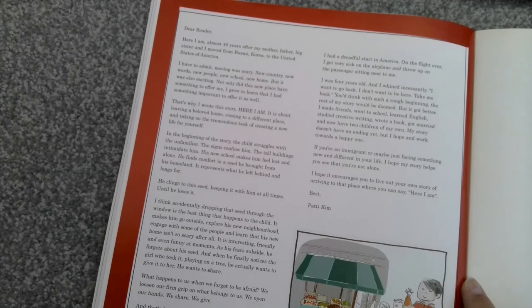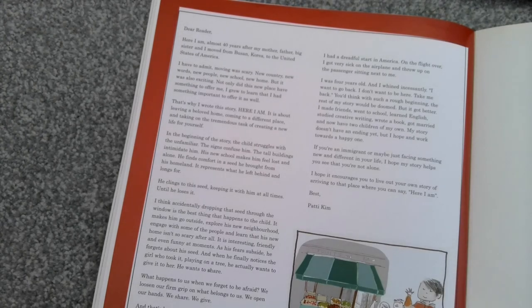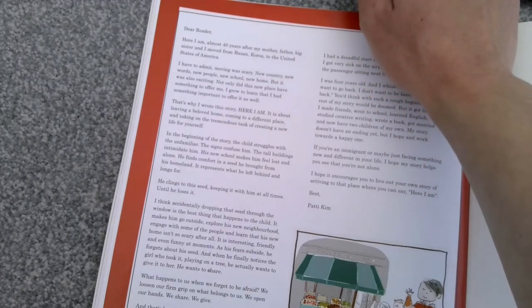'You'd think, with such a rough beginning, the rest of my story would be doomed. But it got better. I made friends, went to school, learned English, studied creative writing, wrote a book, got married, and now have two children of my own. My story doesn't have an ending yet, but I hope and work towards a happy one. If you're an immigrant, or maybe just facing something new and different in your life, I hope my story helps you see that you're not alone.' So that's a little note from the author, explaining the journey she went on and the journey that the boy went on. Thank you.